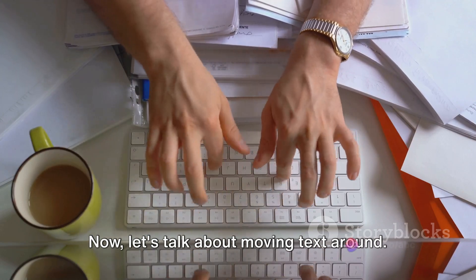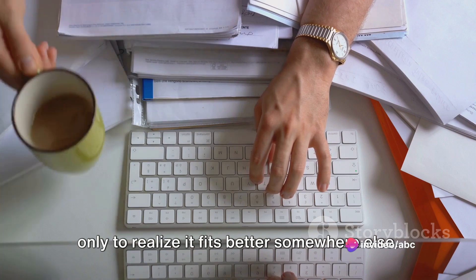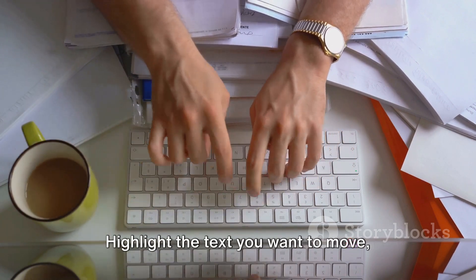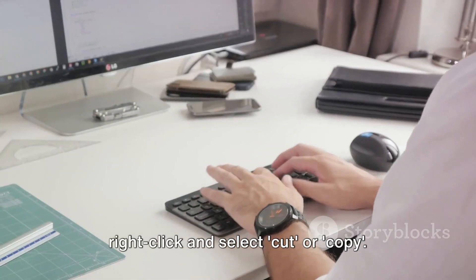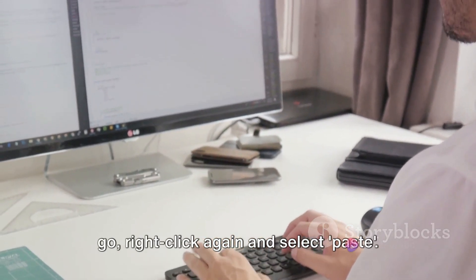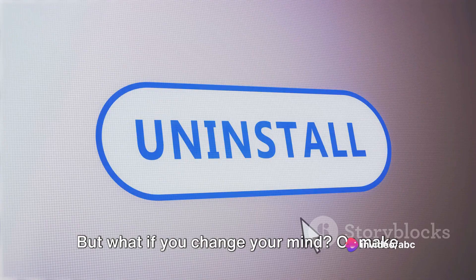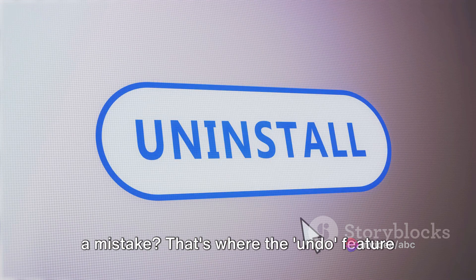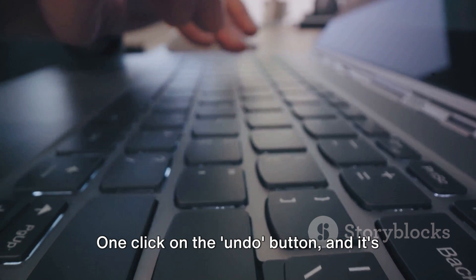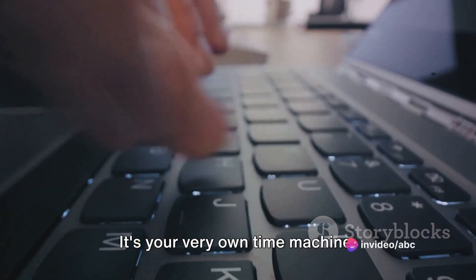Now let's talk about moving text around. You might write a brilliant sentence only to realize it fits better somewhere else. That's where cut, copy, and paste come in. Highlight the text you want to move, right-click and select cut or copy. Then navigate to where you want it to go, right-click again, and select paste. Just like that, your sentence has a new home. But what if you change your mind or make a mistake? That's where the undo feature swoops in to save the day. One click on the undo button and it's like your mistake never happened — it's your very own time machine.